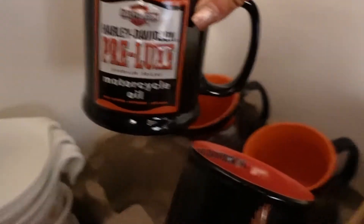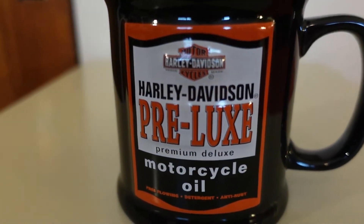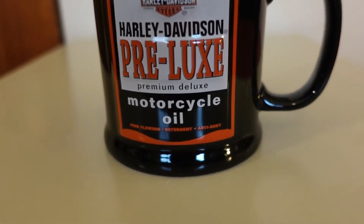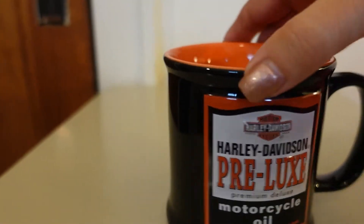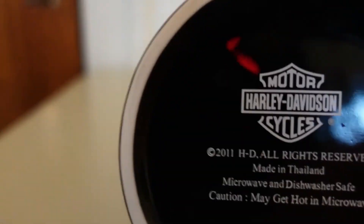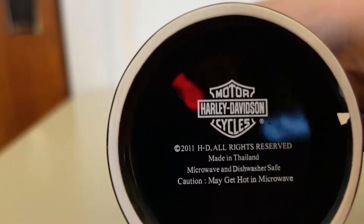Let me grab that. This is the one I sold. Here is the mug that sold — it's a Harley Davidson. It says Pre-Luxe Motorcycle Oil, which was one of the brands of oil that they sold, and then they put the logo on this mug. It's just orange on the inside. It has that on the bottom and it's from 2011.